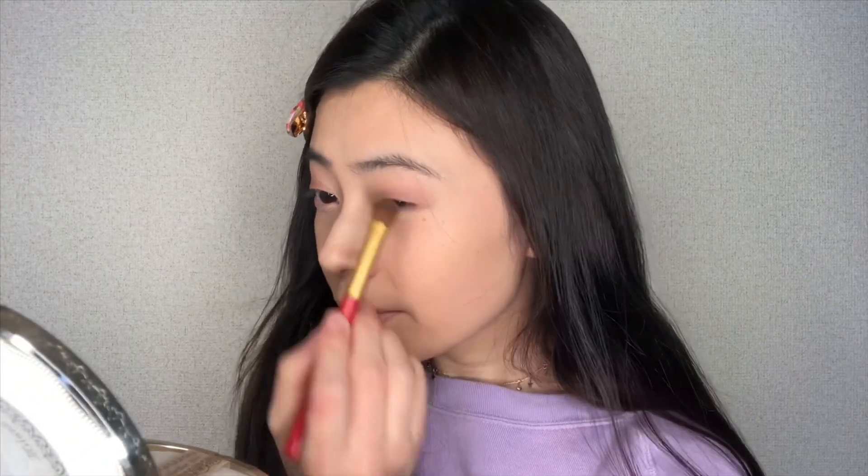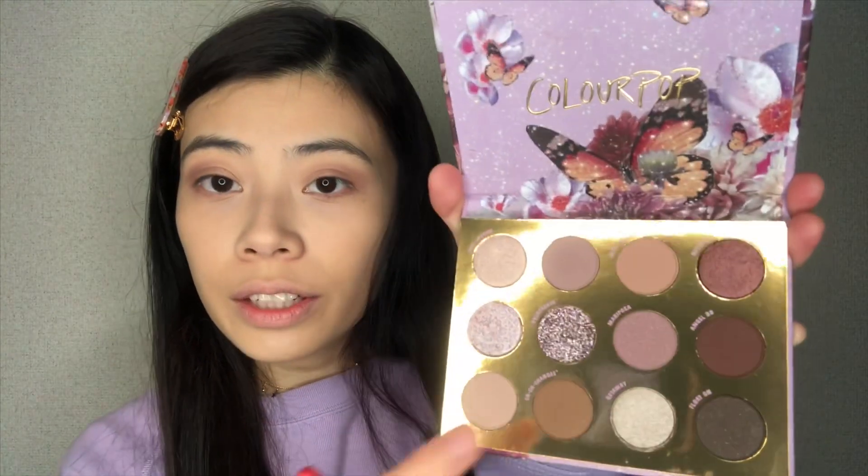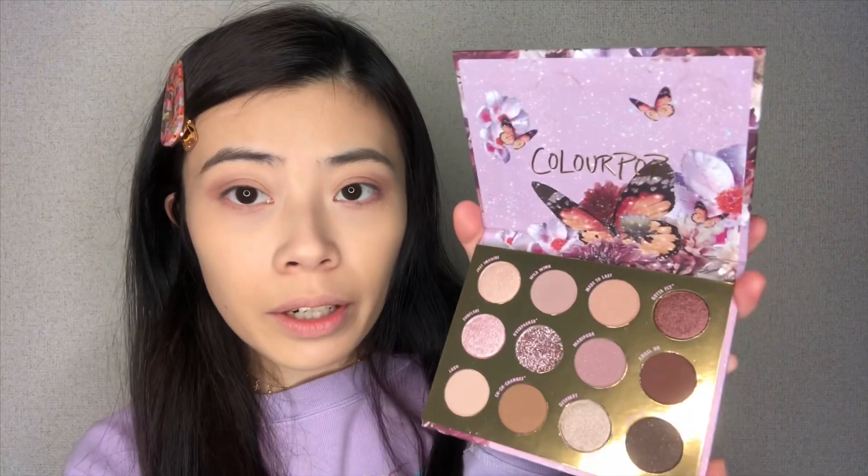Wow, this is so pigmented! I just lightly tapped the brush in the eyeshadow and already it's like this — such a really pretty color. Next I'm going to take... I'm really into this color. It's matte but it has a little bit of shimmer — really, really pretty. The name is also really cute, it is named Mariposa. And this color is called Chichi.